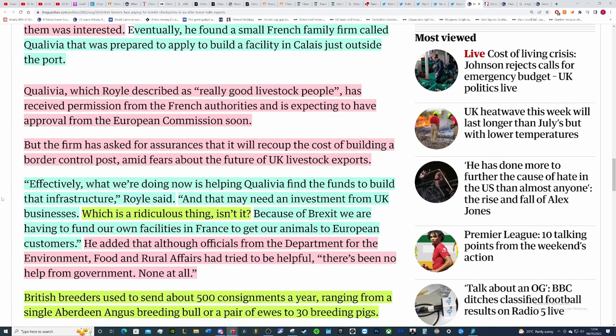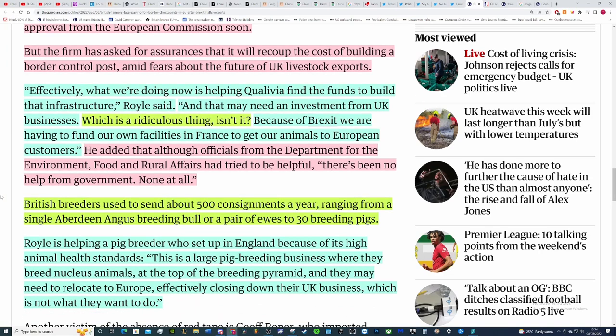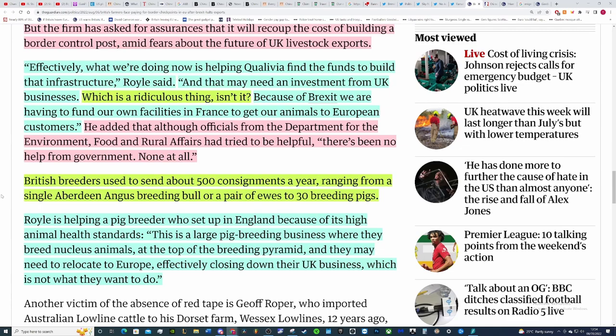Even if it's just outside the port, it's still going to be in France — that's the problem. The wording and phrasing in this article just doesn't make sense. Quai Lever, which Royal described as 'really good livestock people,' has received permission from the French authorities and is expecting approval from the commission soon, but the firm has asked for assurances it will recoup the cost of building a border control post amid fears about the future of UK livestock exports. Royal said: 'What we're effectively doing is helping Quai Lever find the funds to build that infrastructure, and that might need investment from UK businesses' — which is ridiculous because of Brexit, we're having to fund our own facilities in France.